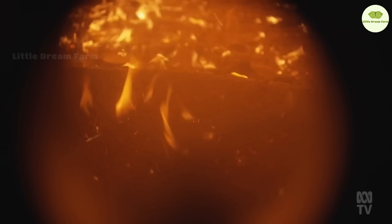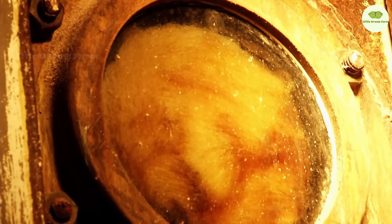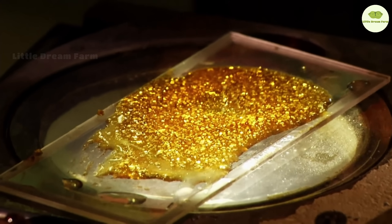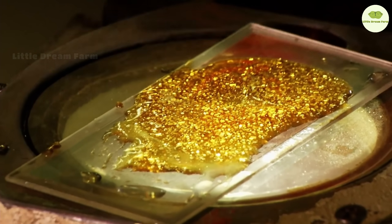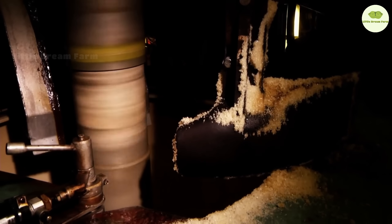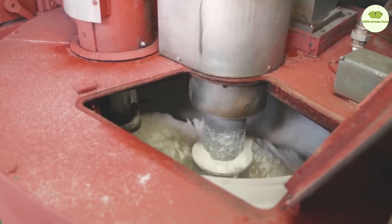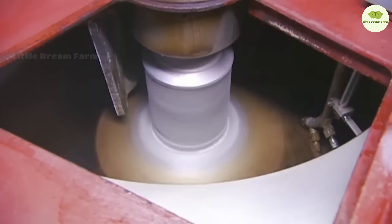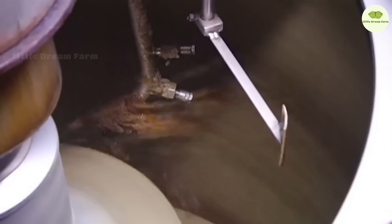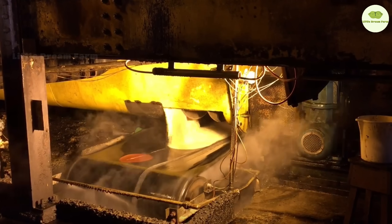The pure juice is boiled in evaporators to reduce the water content and increase the sugar concentration. After that, the juice is processed in a clarifying tank to remove the final impurities. The resulting syrup mixture will undergo a crystallization process, where sucrose crystals are added to initiate the growth of sugar crystals.